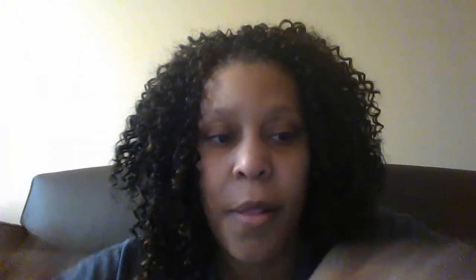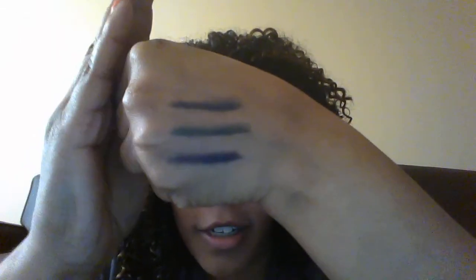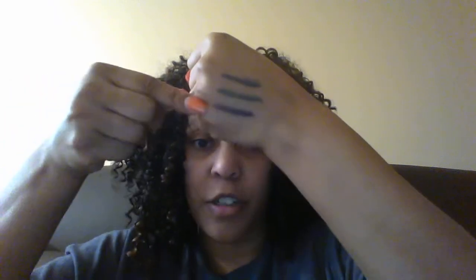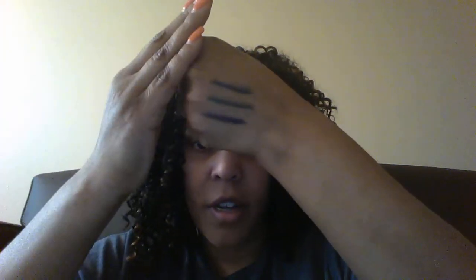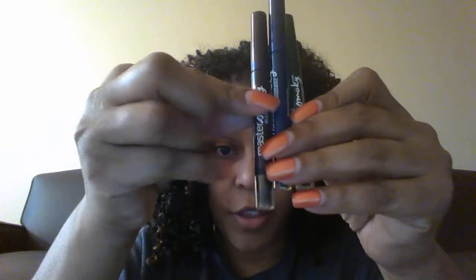I finally found the Maybelline Master Eye Studio eyeliners — they look like this. I found them in Emerald Fury, which is this green here, and I got it in purple, which kind of looks blue but it's purple, and then the blue. So I got those three: the green, the blue, and the purple.